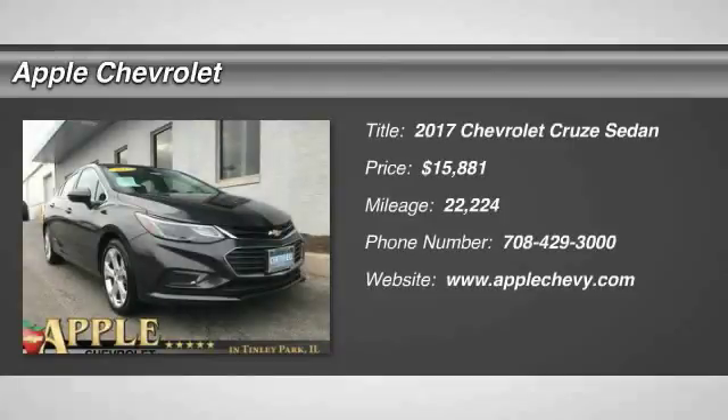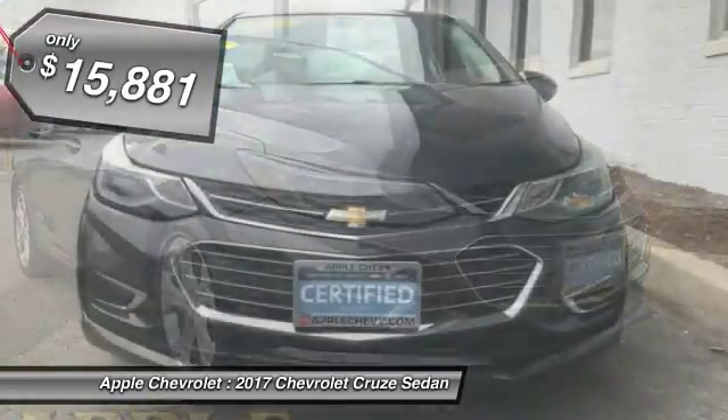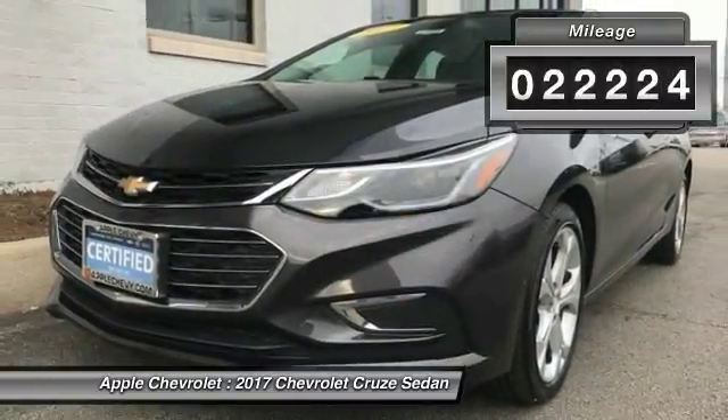Take a ride in 2017 Cruise. The Cruise Blueprint calls for more than you'd expect and is priced below $20,000. This vehicle has less than 25,000 miles.